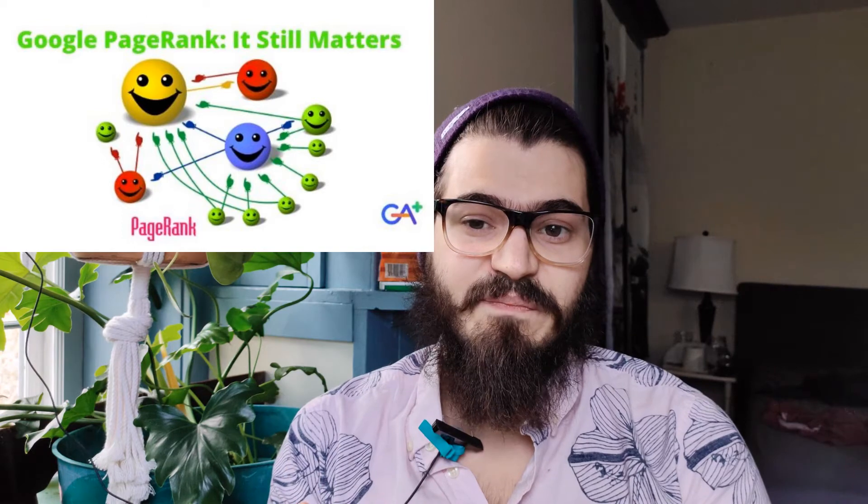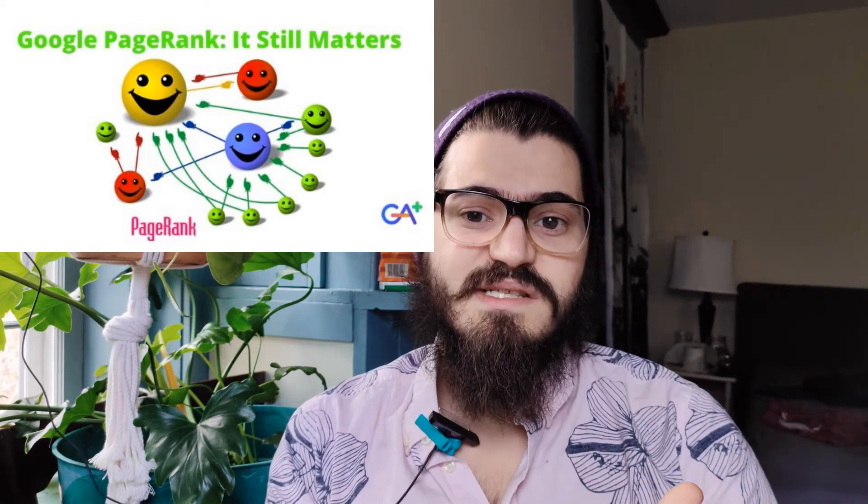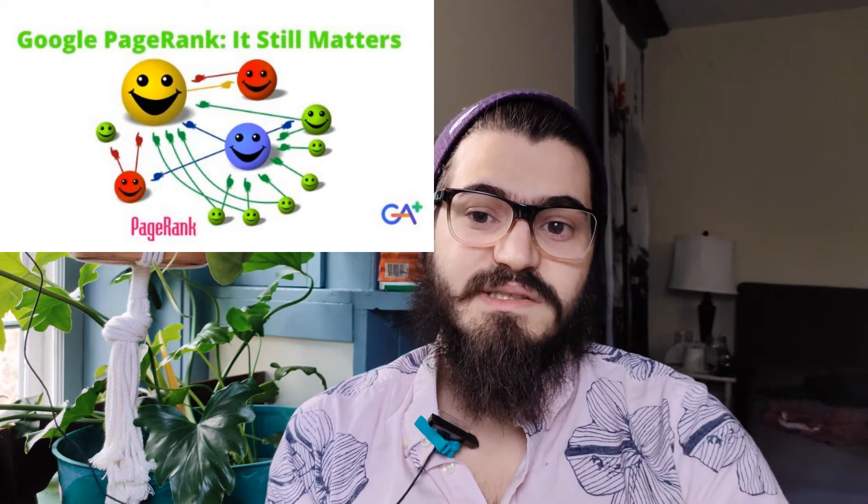PageRank is not only a common-sense type name, but it's also named after Google co-founder Larry Page. PageRank works by counting the number and quality of links to a page to determine a rough estimate of how important the website is. The underlying assumption is that more important websites are likely to receive more links from other websites. So relevance on the internet is determined by how many people are talking about you — and that's just how fame works in the real world.